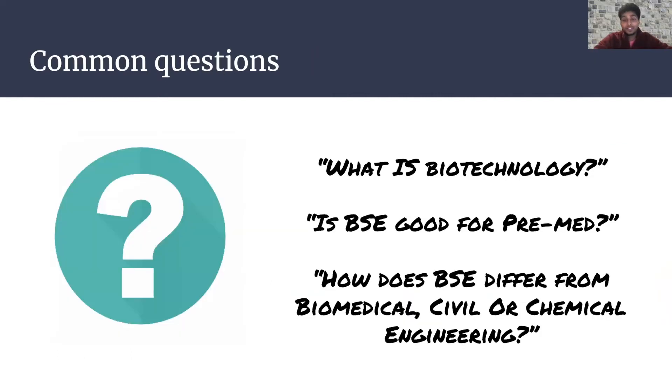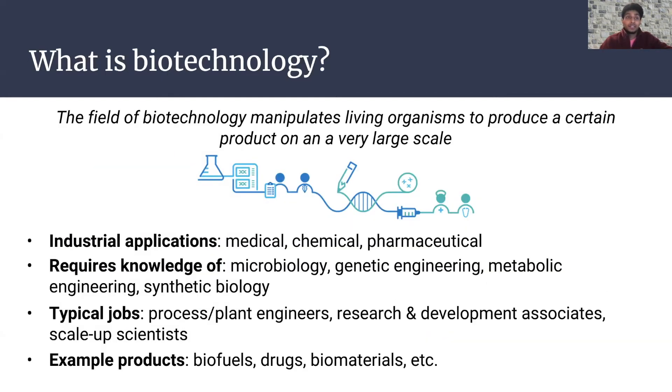Now some common questions. What is biotech? The field of biotechnology manipulates living organisms to produce a certain product on a very large scale. There are different applications — medical, industrial, agriculture, or environmental biotechnology. Each requires knowledge of microbiome, genetic engineering, metabolic engineering, and synthetic biology, all of which BSE teaches very well. Through this, you can have a variety of jobs like process engineers, plant engineers, research and development associates, and scale-up scientists. Products include biofuels, drugs, and biomaterials.